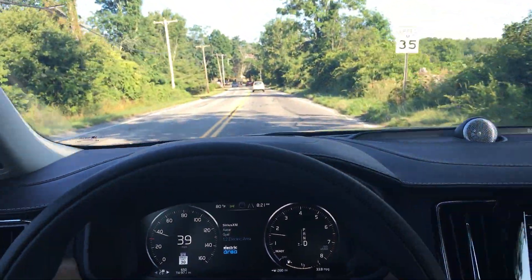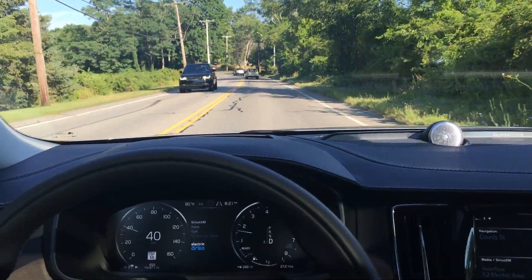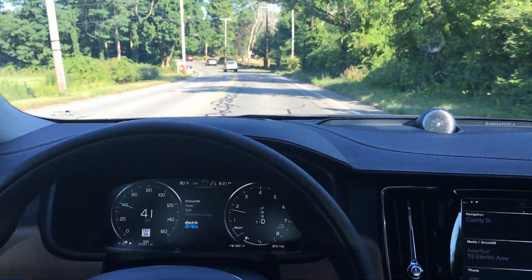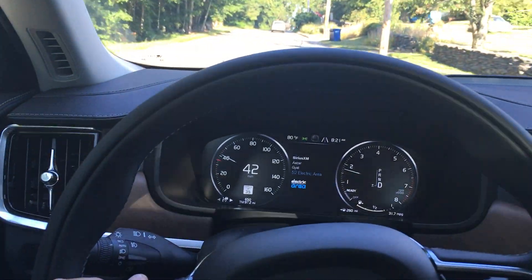Hey everybody, just wanted to demonstrate the new Volvo S90 Pilot Assist feature. I'm on some slow back roads going about 40 miles an hour, and I'm going to engage the Pilot Assist.